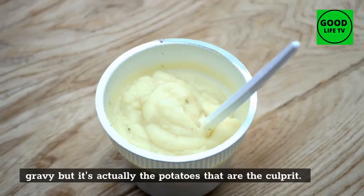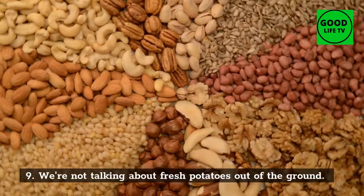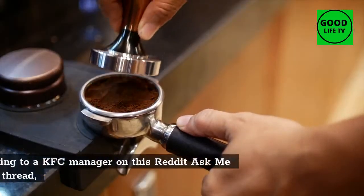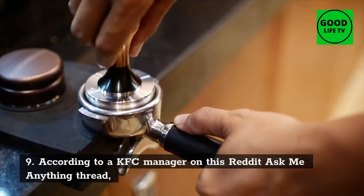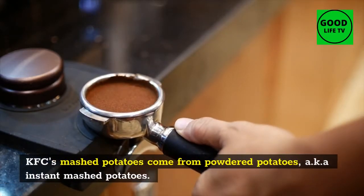Number 10: Mac and Cheese. Crafted as a main dish, mac and cheese bowls combine KFC's rich and creamy mac and cheese, topped with crispy popcorn chicken, and sprinkled with a three-cheese blend. Those who love heat can kick it up a notch with a spicy mac and cheese bowl with KFC's Nashville Hot Sauce.